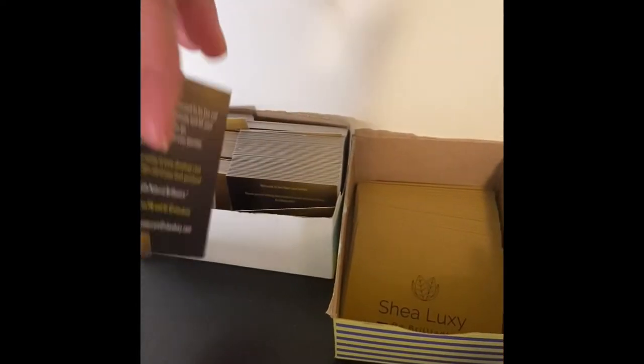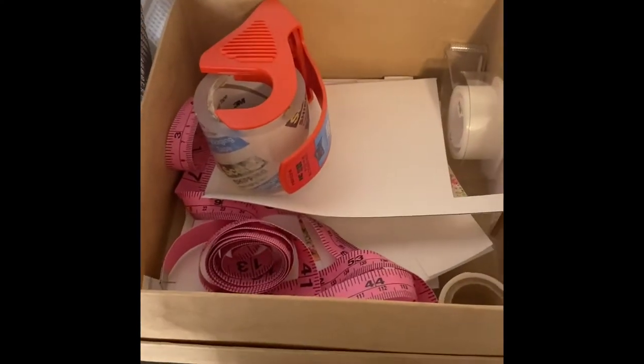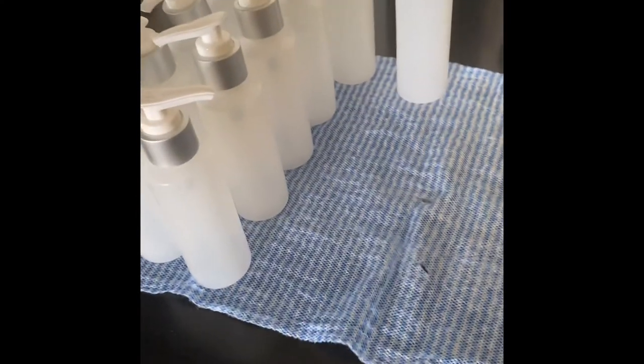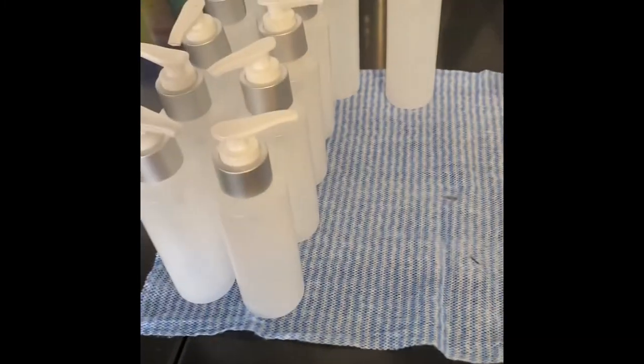Back here we've got some of our business cards, some coupon cards that go in all of our orders — it has a coupon code on there. And I've got tape, measuring tapes, markers, and pens. These are some of the jars that I've washed and sanitized, and we're going to start working on getting those filled here in just a little bit.